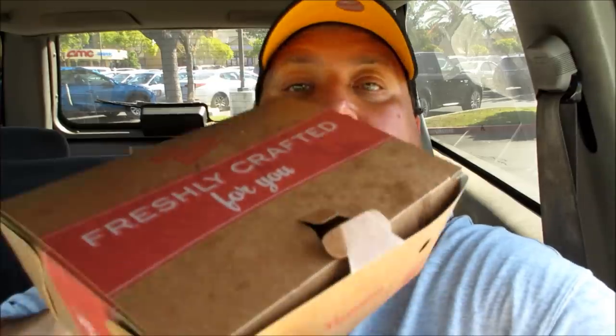It has roasted jalapeños, pepper jack cheese, bacon, tomatoes, and jalapeño aioli — which is a fancy word for mayonnaise with jalapeño. It's on a jalapeño cornmeal bun. It's $10.99 at Red Robin, and it comes with fries.